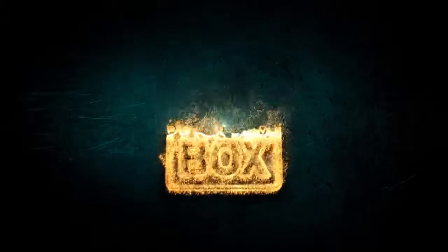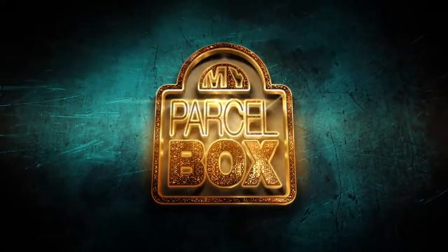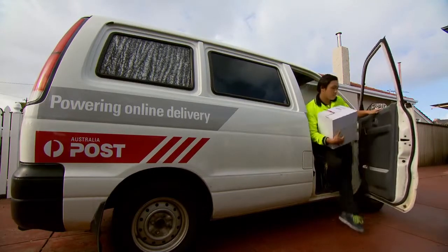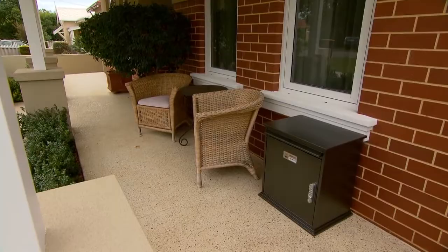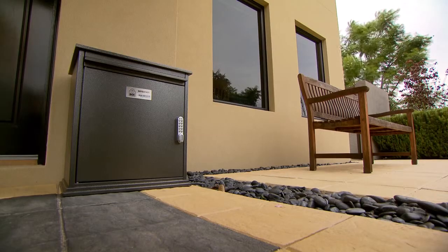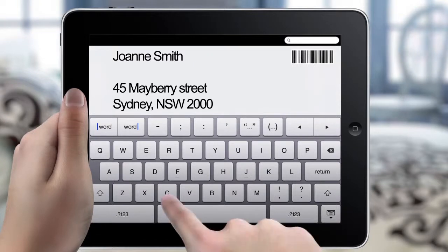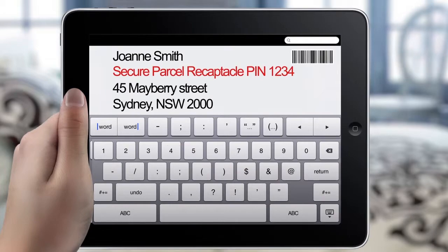But don't worry, My Parcel Box has the answer. My Parcel Box is a secure parcel-sized box that you put near your front door for couriers and the postie to leave parcels in, even when you're not there. All you do is add one extra line to your mailing address and the delivery man knows you want your parcels left in the box.